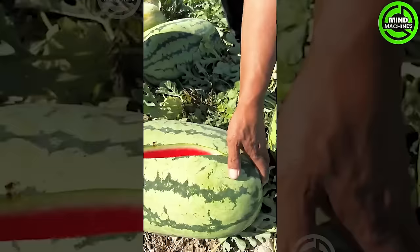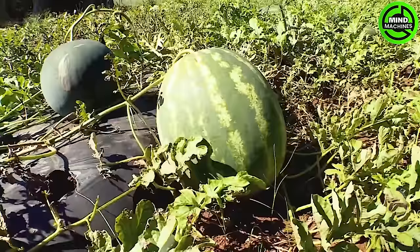A perfect machine makes loading watermelons onto trucks after harvesting easier and faster than ever.